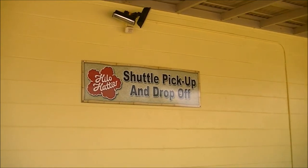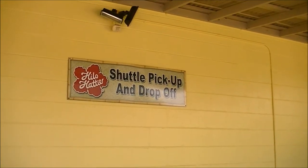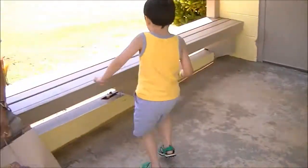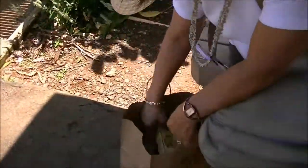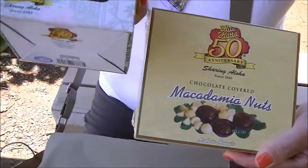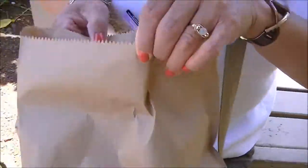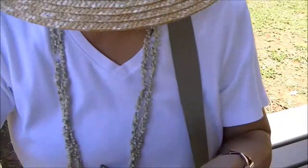This is where you get the little shuttle that drops you off and picks you up from the ship. We're showing what we bought. We got an entire anniversary mug and some chocolate. This is the 15th anniversary of Hilo Hattie. We also got some jewelry - flowers and some earrings.